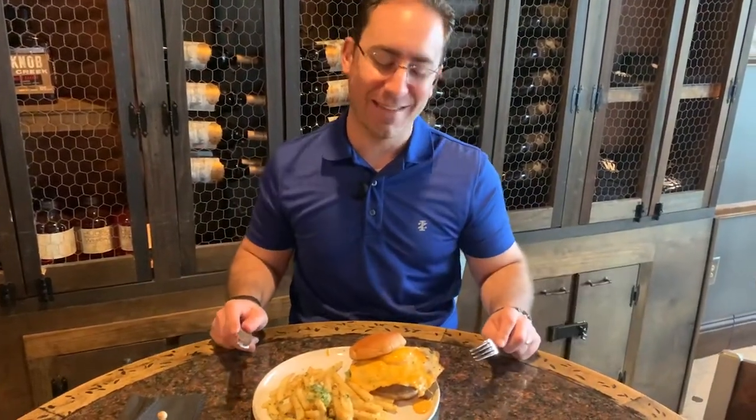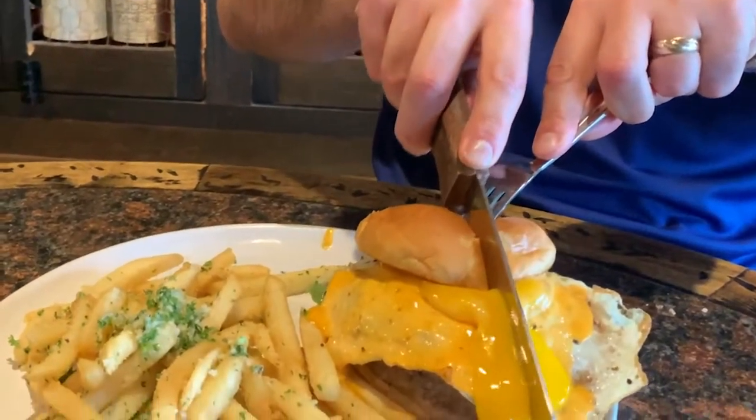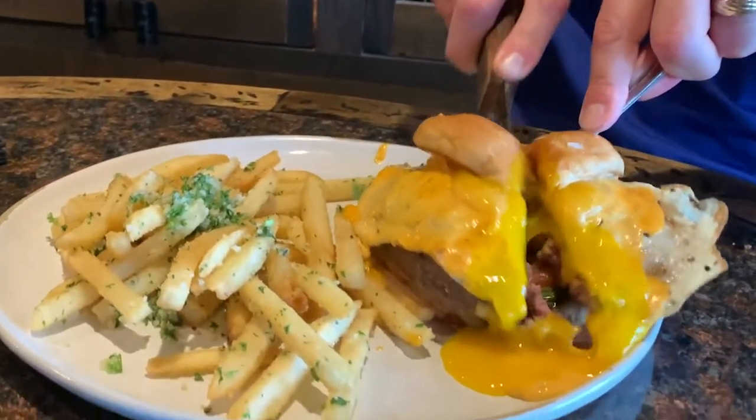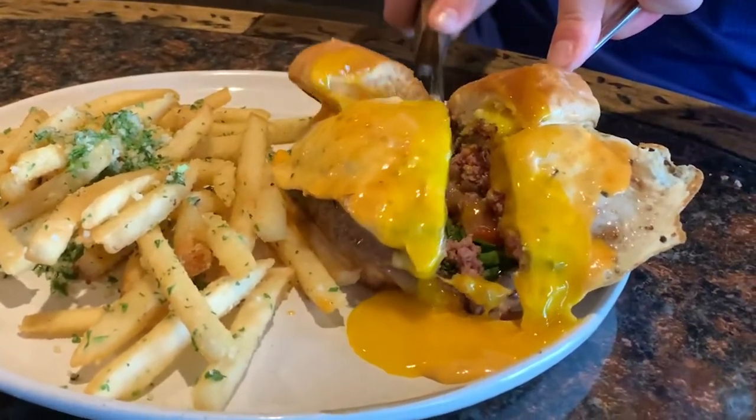One of the best parts about the BLD is the runny yolk on the fried egg — you've gotta check it out. It's unctuous, rich deliciousness that makes this burger one of the most amazing things you can ever call lunch or dinner. And don't forget, with a fried egg, it could be breakfast too.